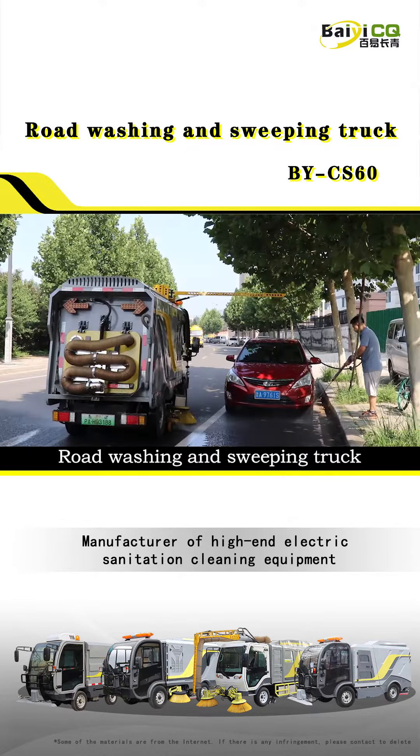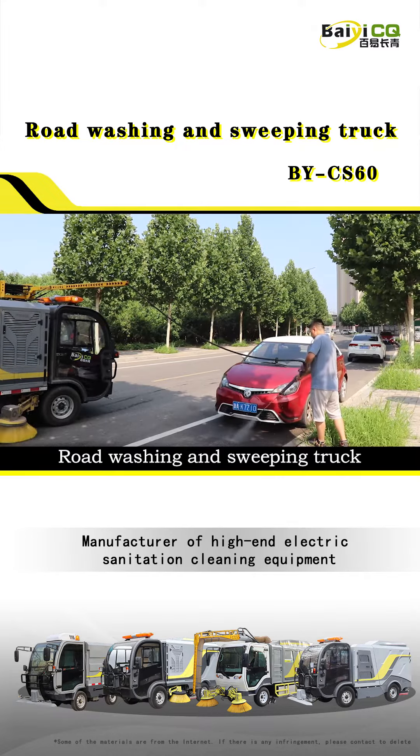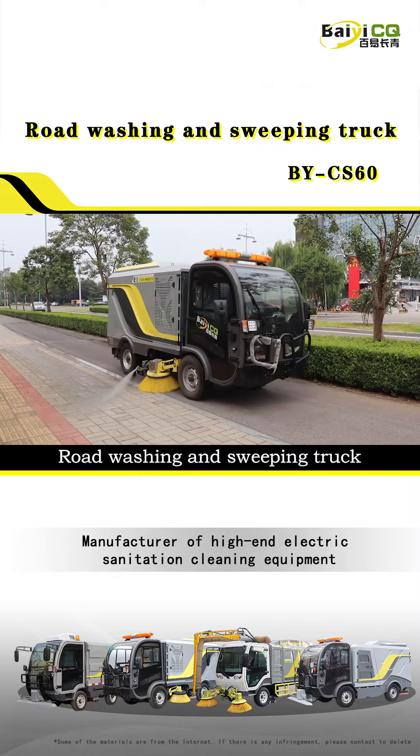Third, it is equipped with a rotatable mechanical arm, which can reach across vehicles parked on the roadside where there are many vehicles. High-pressure cleaning is carried out on the inside of the road, and the garbage at the bottom of the vehicles is cleaned.